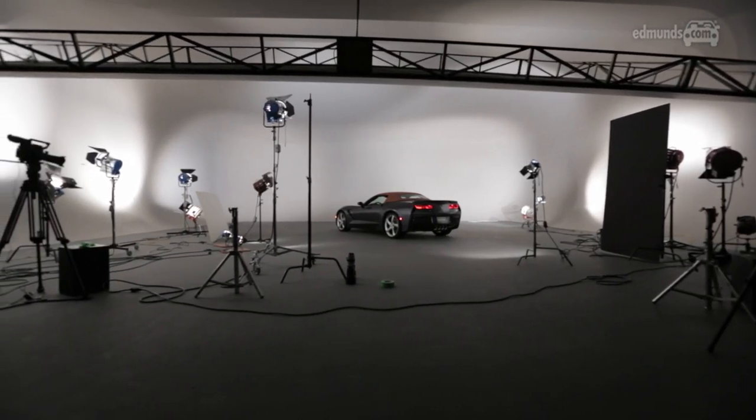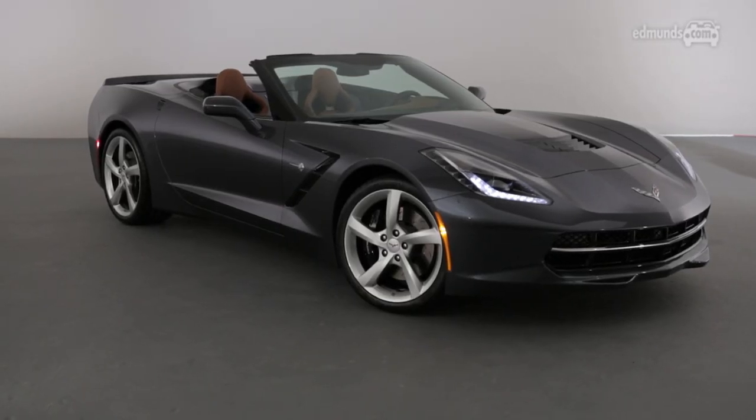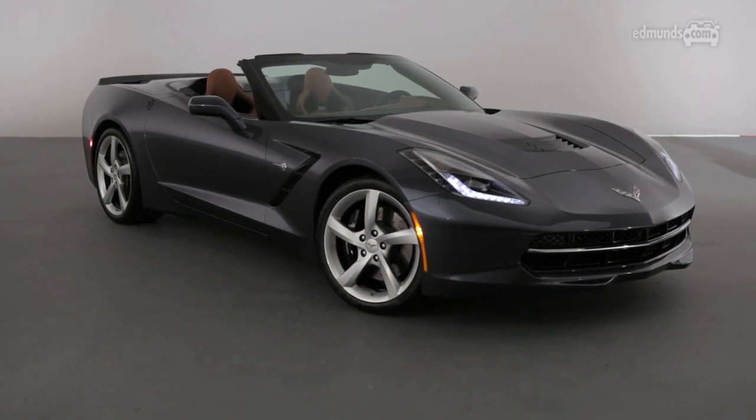The Stingray convertible will undoubtedly win the Stars of Geneva 2013. For all our show coverage, the news, reviews and reveals, subscribe to Edmunds video on YouTube.